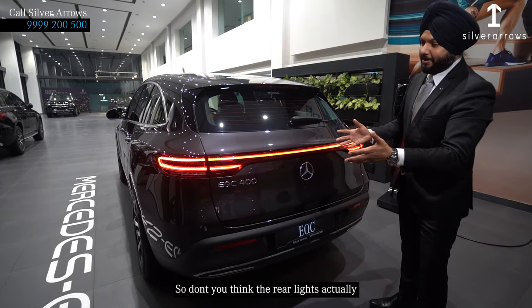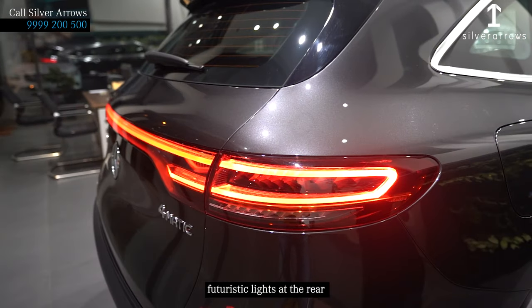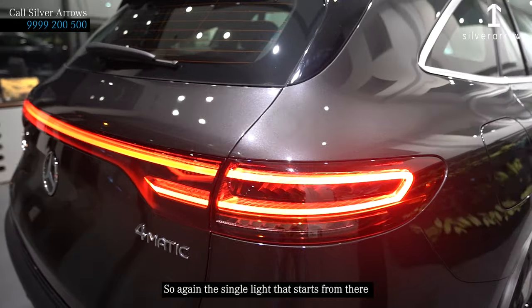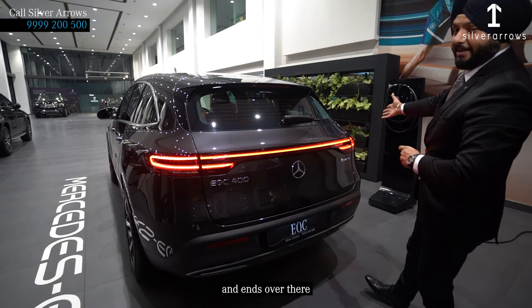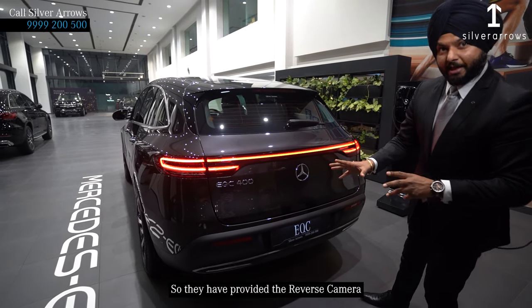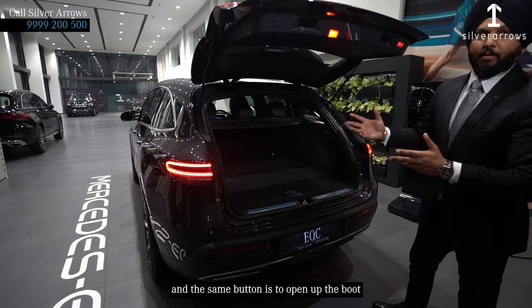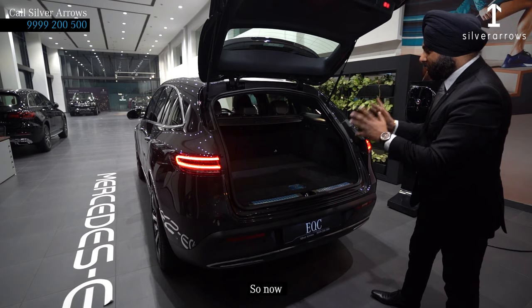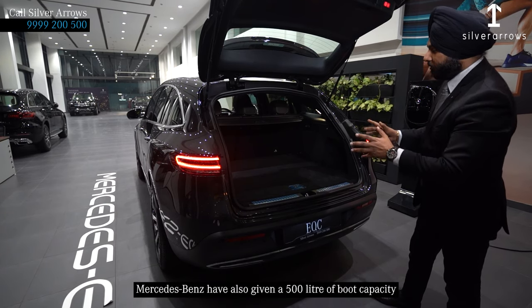Don't you think the rear lights actually complement each other beautifully? Mercedes have given the same futuristic lights everywhere — a single light that starts from one end and finishes at the other. Not only that, they have also provided a reverse camera available here, and the same button is used to open up the boot.